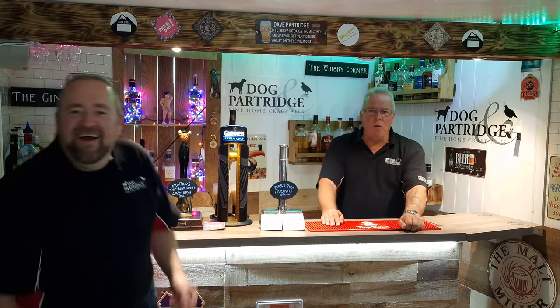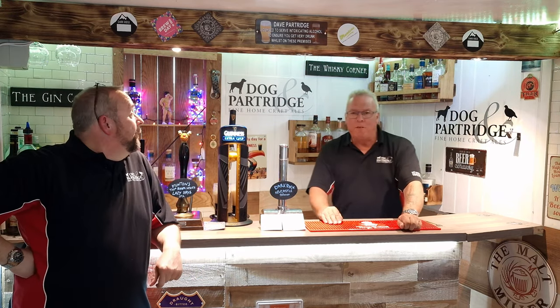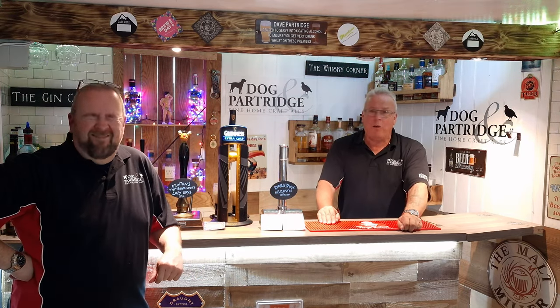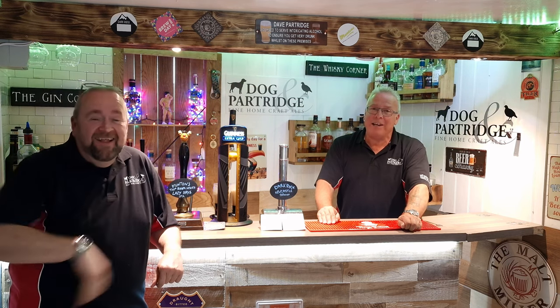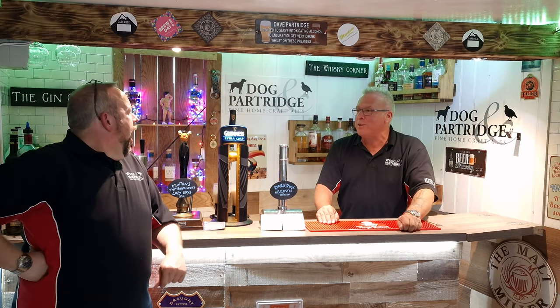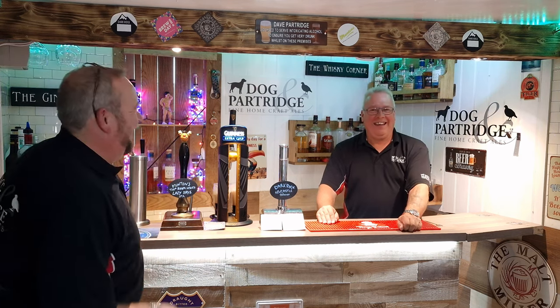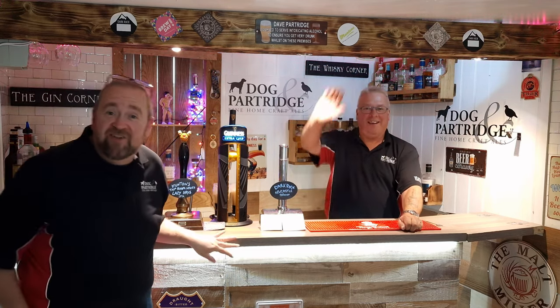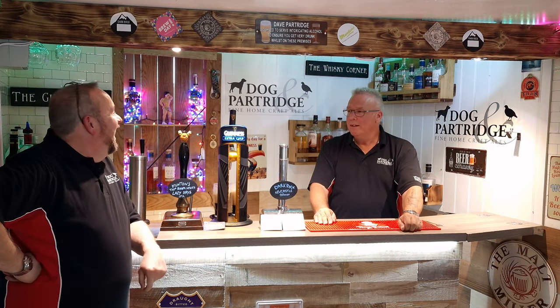Hello everyone and welcome back to the new and improved Dog and Partridge, where you can find craft beers. If you haven't met him before, you won't find him in any house at all except this one. It's the world famous Alan Partridge — that's a bit harsh isn't it, I can race you know bro! Hello everyone, dear lord, evening bro, evening bro, how you doing?